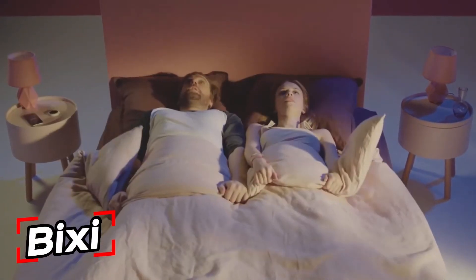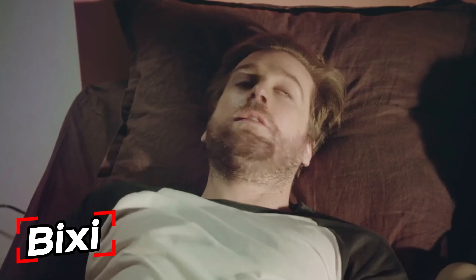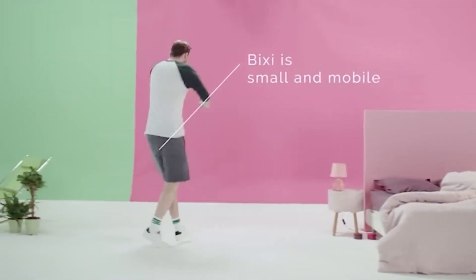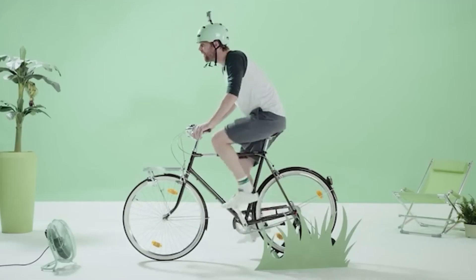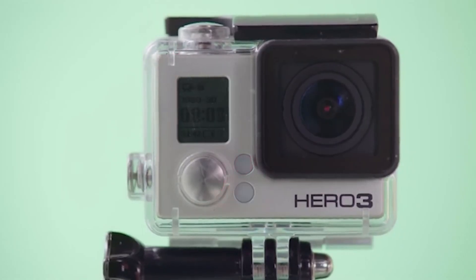Next we have a development for people who have a lot of gadgets or perhaps a smart home. According to the developers, all you have to do is wave your hand and watch magic happen. This time the magic wand is the Bixi control panel.